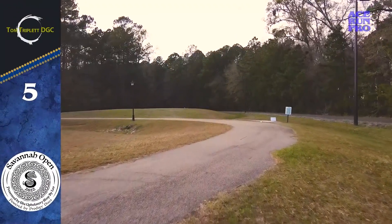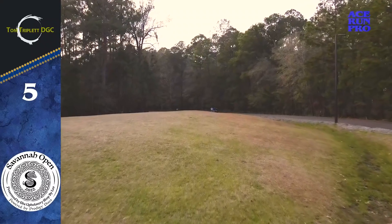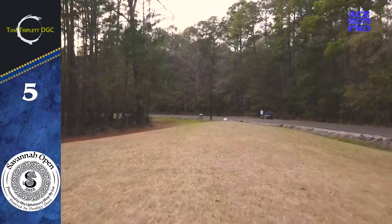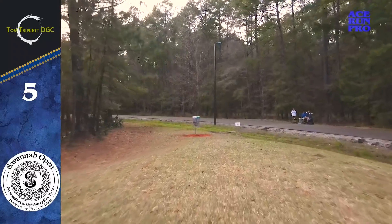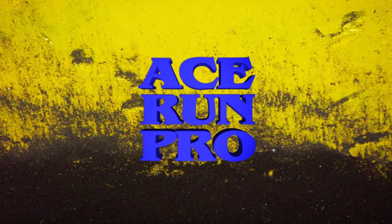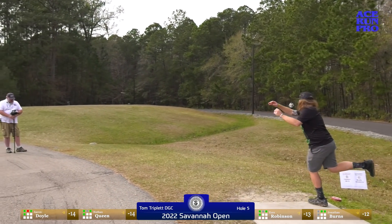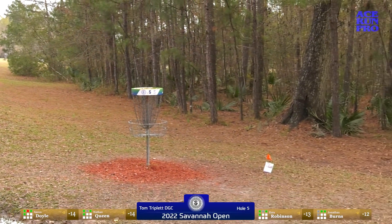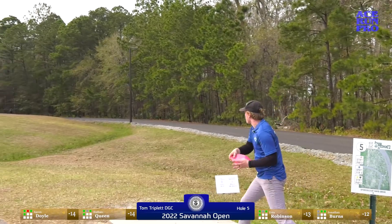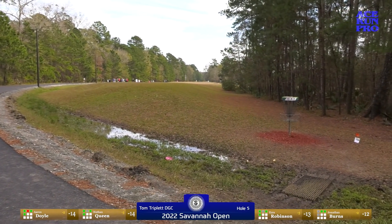Hole five from the reds is 271 feet, par three — similar line as round one but a little closer. OB goes all along the entire right side; the tree line is on the left. If you go more than five or ten feet into the trees you're just pitching out. At 271 feet you can go putter and throw it a little harder, or back off on a mid-range. Nathan just catches that last tree.